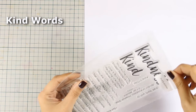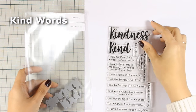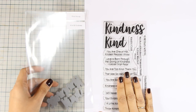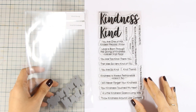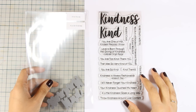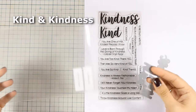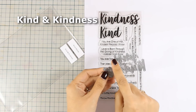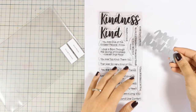This is the Kind Words stamp set and I have the feeling that this is going to sell out really quickly. Now this is a stamp set which is full of beautiful sentiments that you will go back to again and again for stamping greetings on your thank you cards. One of my favorites is the one that says Love is born through the giving of kindness. There are also dies that cut out the word kindness and kind in the exact same fonts as the stamp set.